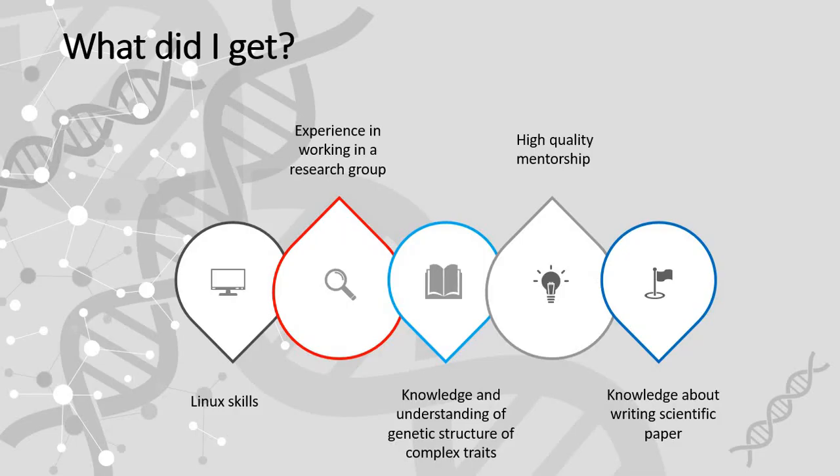What did I get? I got Linux skills, experience in working in a research group and high quality mentorship, knowledge and understanding of genetic structure of complex traits, and knowledge about writing a scientific paper.